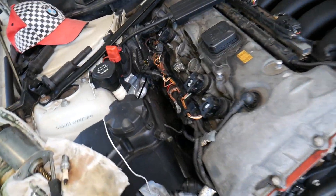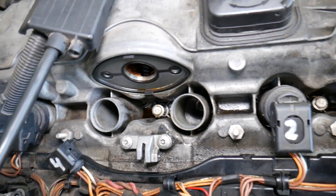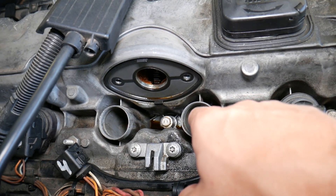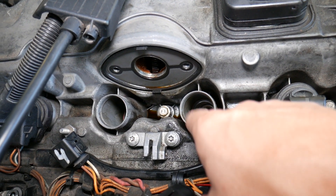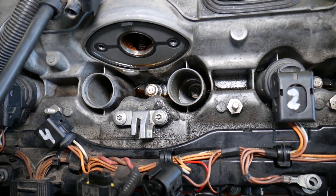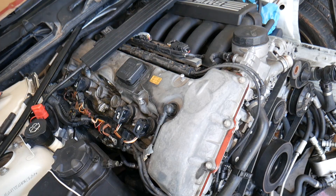Make sure your spark plug holes are not full of engine oil or water. Sometimes when people wash engines, too much water gets into the spark plug holes and that will cause a misfire when the engine gets hot. Also, if your valve cover gasket is bad, engine oil can leak into the spark plug well and cause a misfire.